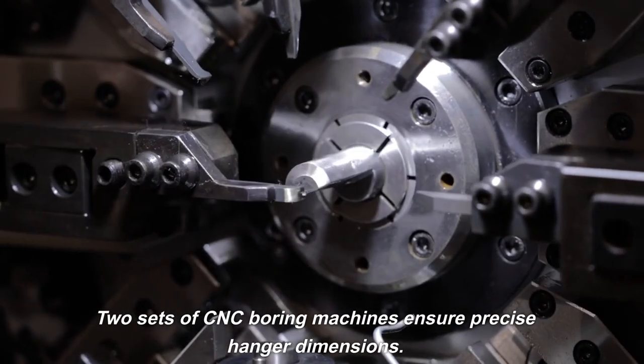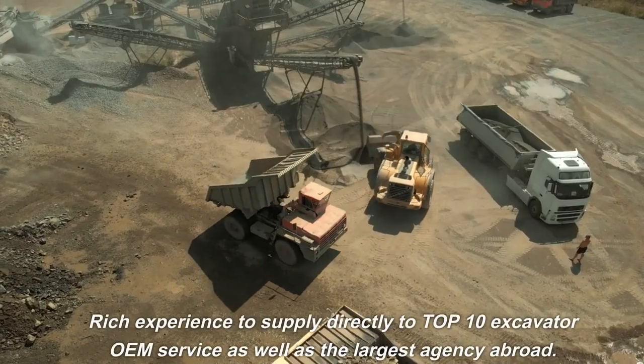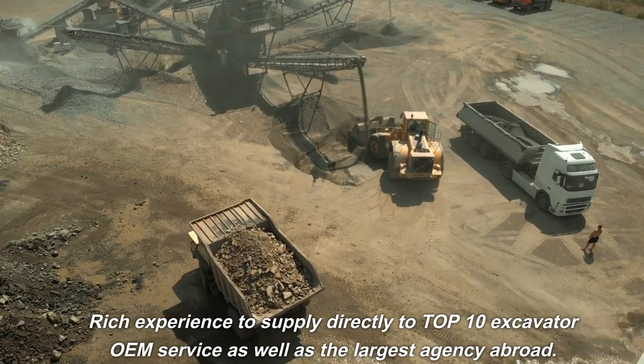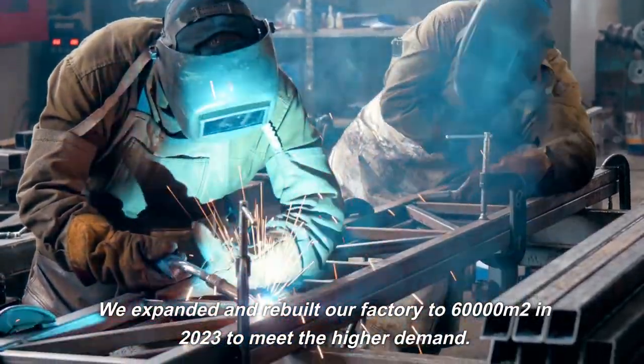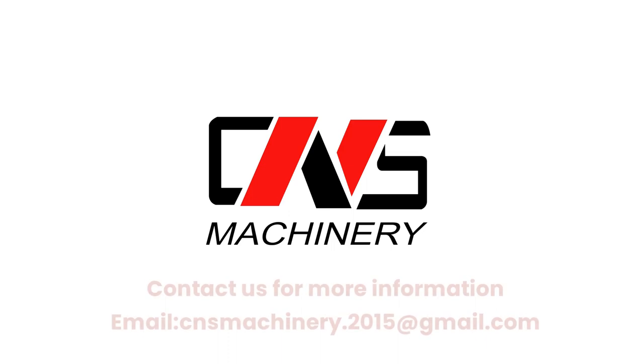Two sets of CNC boring machines ensure precise hanger dimensions. Rich experience supplying directly to the top 10 excavator OEMs, as well as the largest agencies abroad. We expanded and rebuilt our factory to 60,000 square meters in 2023 to meet higher demand. Contact us for more information: email cnsmachinery.2015@gmail.com.